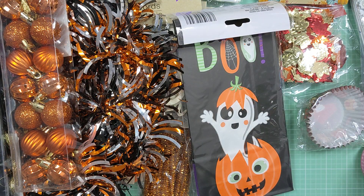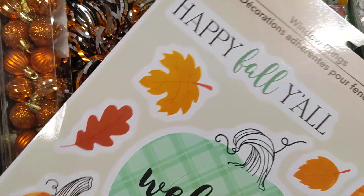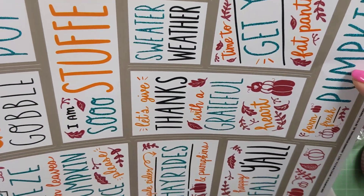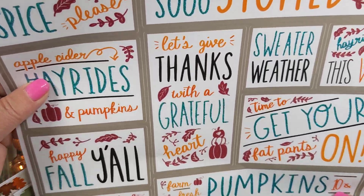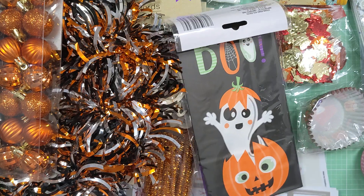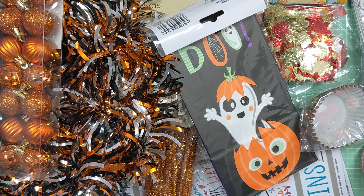And then the last things were window clings. I'll try to turn it so you can see — it's kind of big, and then I found this one as well. Very cute little window clings. So that is it for my haul. Thank you so much for watching. I hope you're out there doing some good things, having some fun shopping or crafting or whatever. And until next time, do what makes you happy. Bye for now.